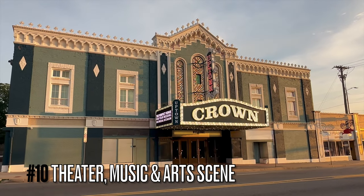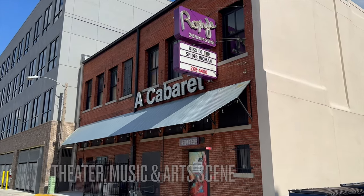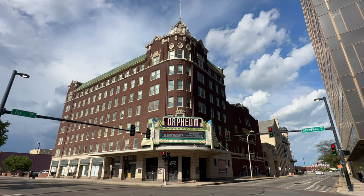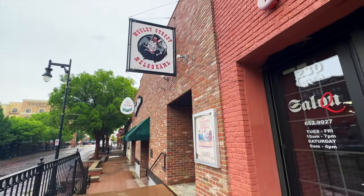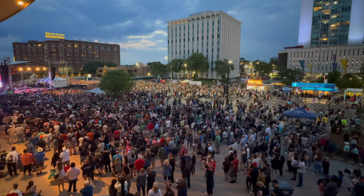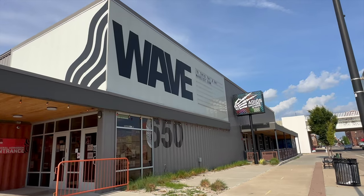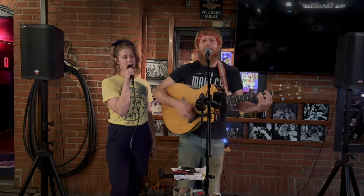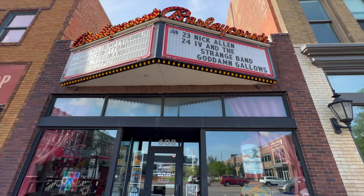Number ten: Wichita has a thriving arts and cultural scene you'd be missing out on if you don't enjoy it. While in town, check out some vibrant local theater — numerous theaters put on main stage productions throughout the year, including classic plays, contemporary dramas, musicals, comedies, and original works. The city is also a hotbed for live music; it's everywhere, from performance venues to many restaurants, bars, and breweries. Make sure you catch a show.